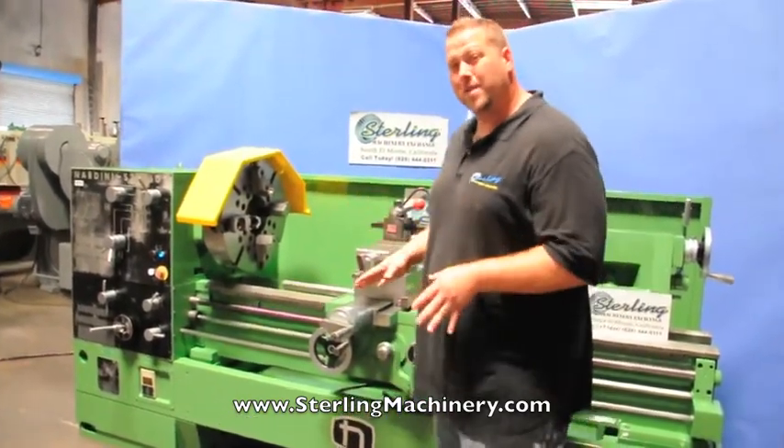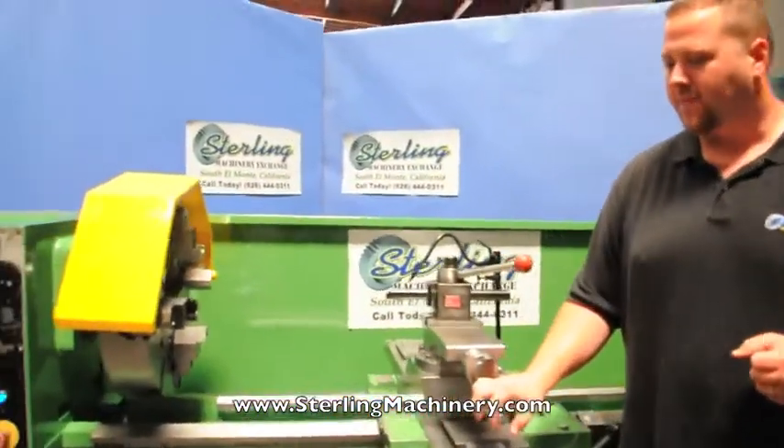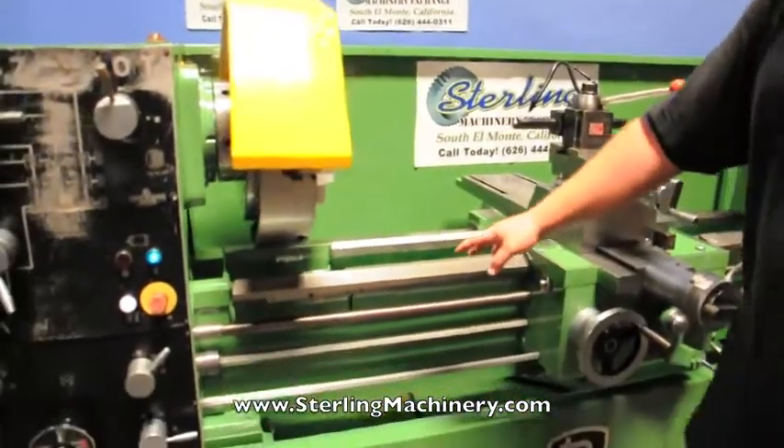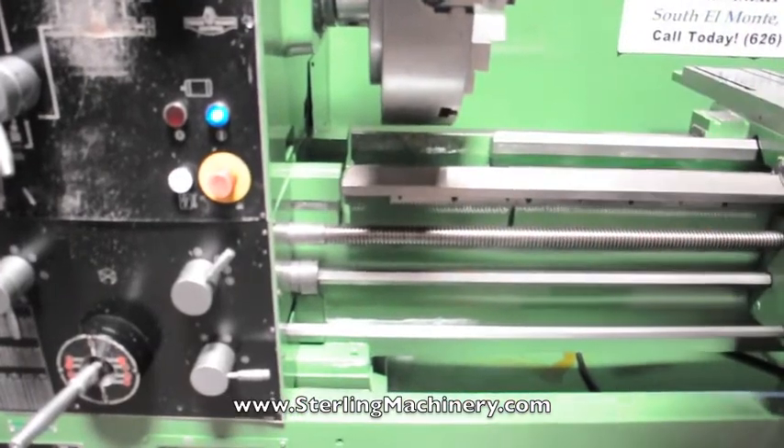Today I'm going to show you a really nice heavy duty machine. This is a Nardini lathe. It's a 25 by 60. It also has a gap in this lathe that swings 38 and 4 inches. You take this out and you can swing a larger piece.